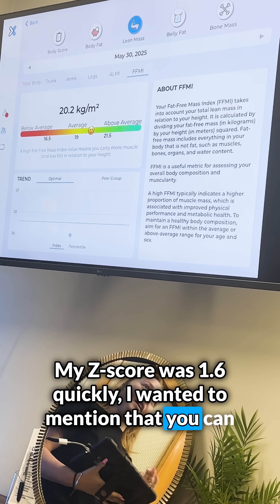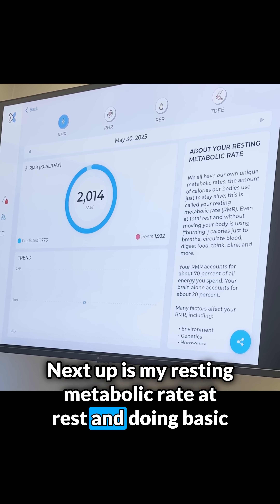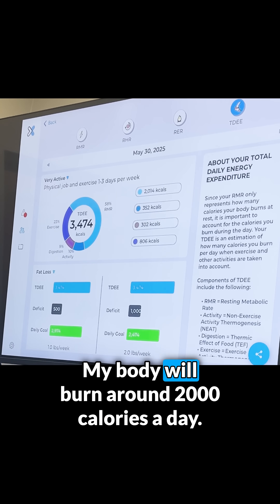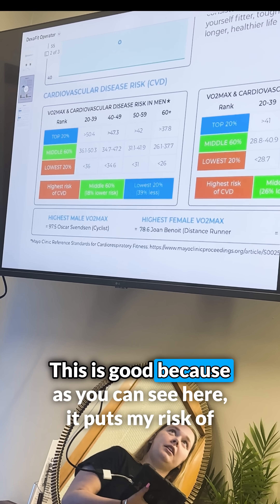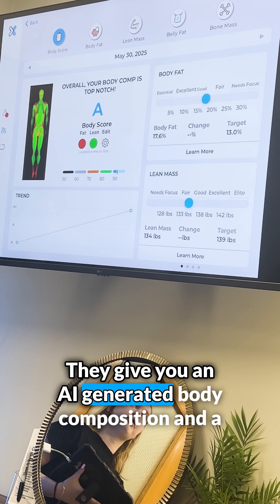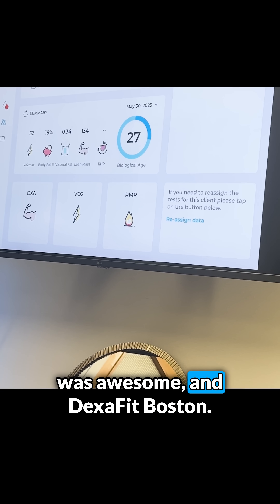I also wanted to mention that you can get your fat-free and appendicular lean mass indices from the DEXA. Next up is my resting metabolic rate — at rest, doing basic physiological things like breathing and thinking about my dog Pearl, my body will burn around 2,000 calories a day. Last but not least is my VO2 max, which was 52. This puts my risk of cardiovascular disease lower. They also give you an AI-generated body composition and a biological age, so now I guess I can tell everyone I'm 27. Shout out to Macy, who is awesome, and DEXA Fit Boston!